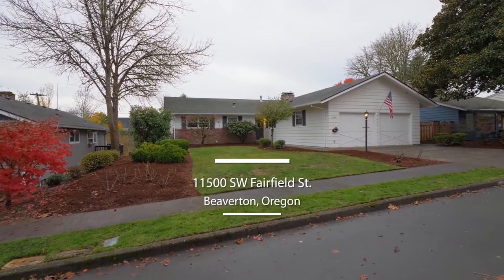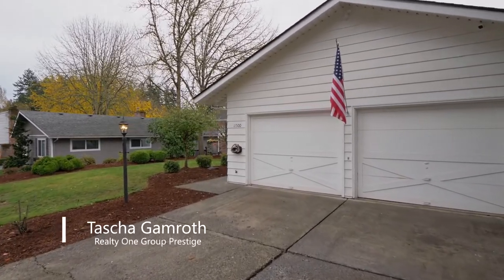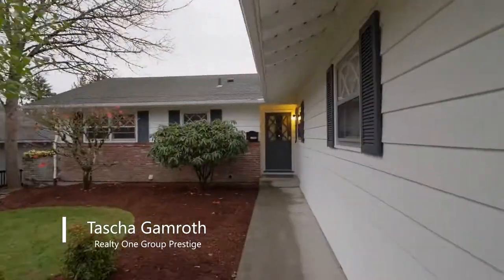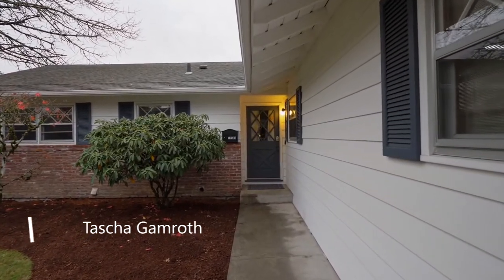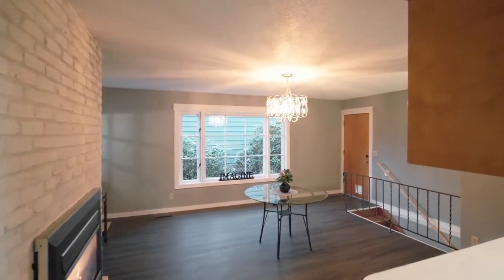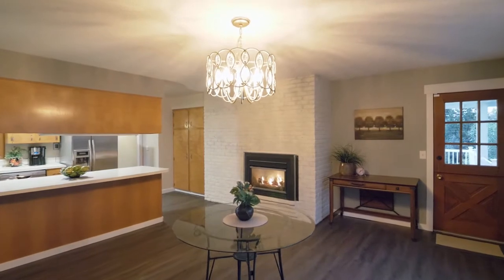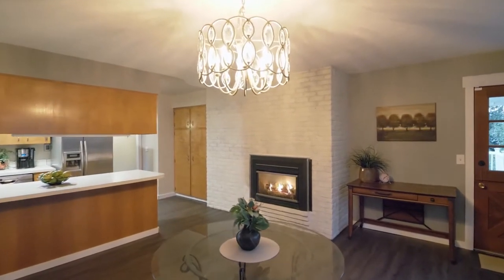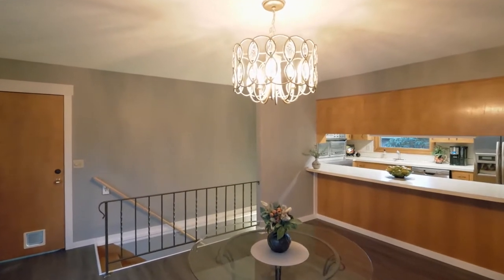Welcome to this spacious five-bedroom, nearly 3,500 square foot daylight ranch situated on a quarter-acre lot in Beaverton's coveted Linwood neighborhood. This rare floor plan offers generous, flexible spaces to relax, entertain, work, or play. Gather by one of the three fireplaces in this home that offers a beautiful blend of yesteryear's charm with the amenities of today.